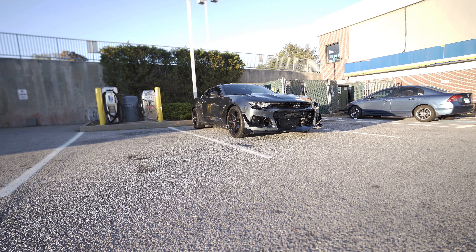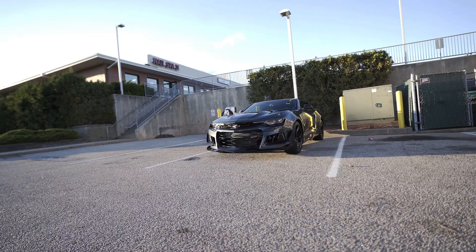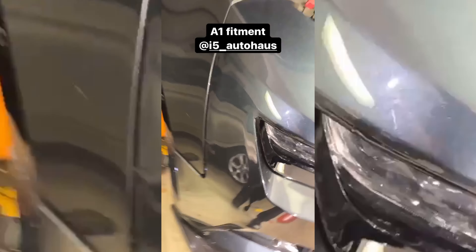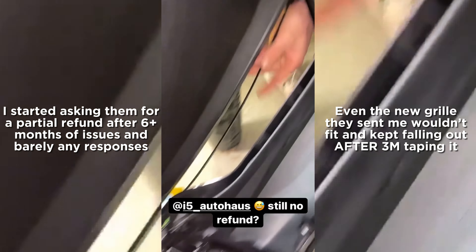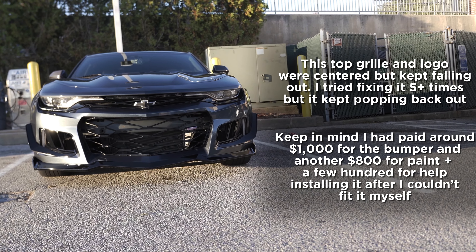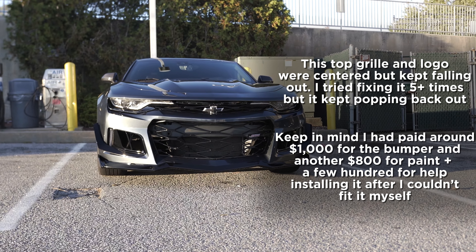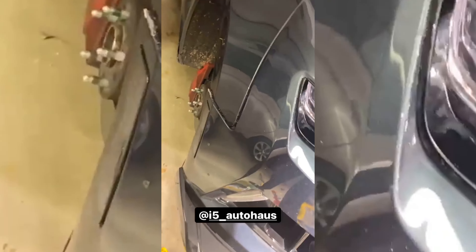They sent it out quick, I got it painted, went to put it on the car, and it did not line up. There was a big gap on one side, the hood was not flush at all, and the top grille kept falling out — it kept popping out while I was driving. Eventually they sent me a new top grille after I showed them pictures and videos, and that one did the same exact thing. Me and my buddies took the bumper off probably four or five times. I kept sending them pictures and videos and they were just telling me I don't know how to do it — and my buddy who's a mechanic doesn't know how to do it either.